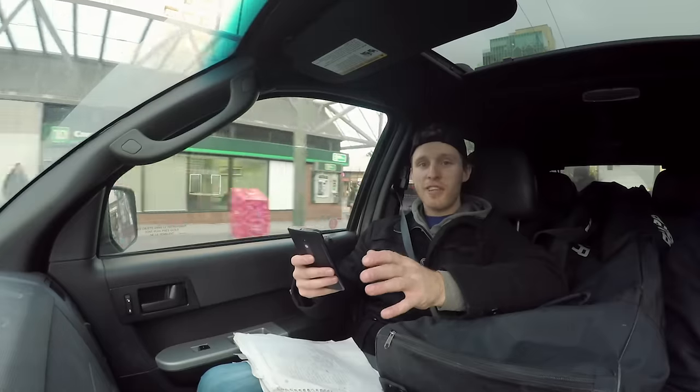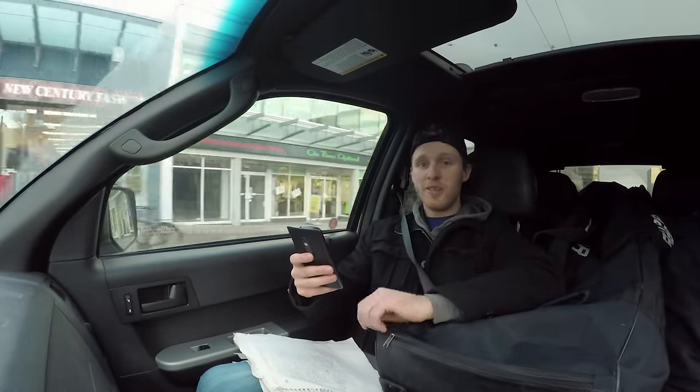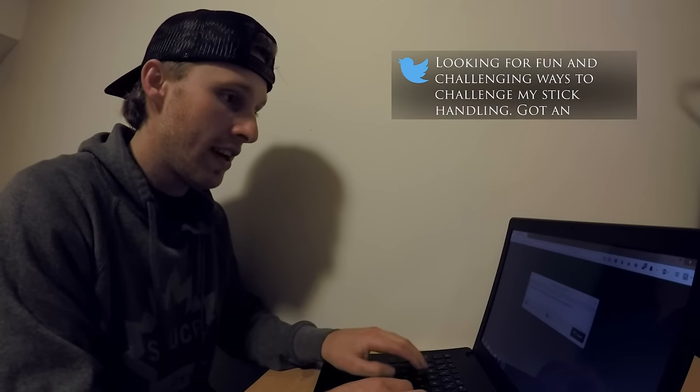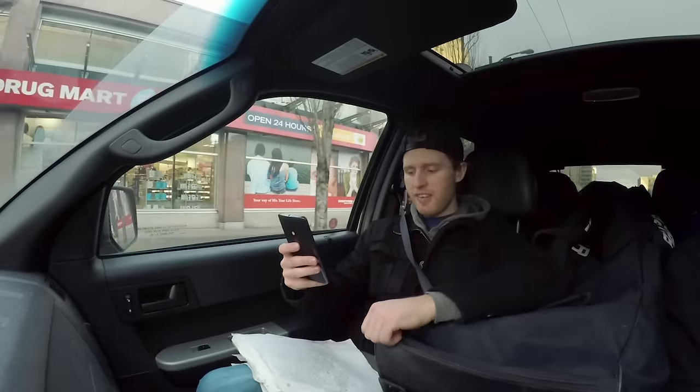All right, so last week on social media I reached out to you guys for some fun creative stick handling challenges you wanted to see me do — ways to challenge my stick handling. Got any ideas? First off: fat suit — excellent choice.